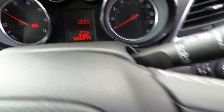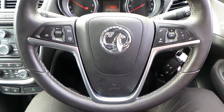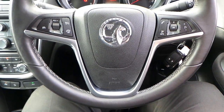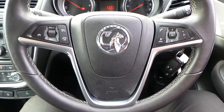Auto headlights. If you would like any more information on this 14 plate Vauxhall Mokka 1.7 CDTi Exclusive, finished in carbon flash black, please contact us here at Pentagon Vauxhall in Manchester.